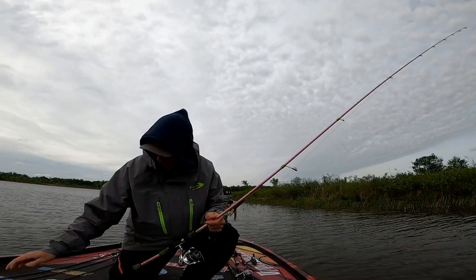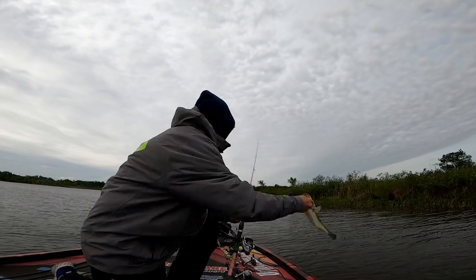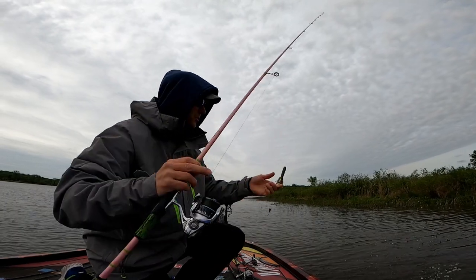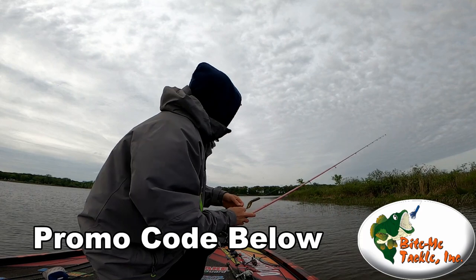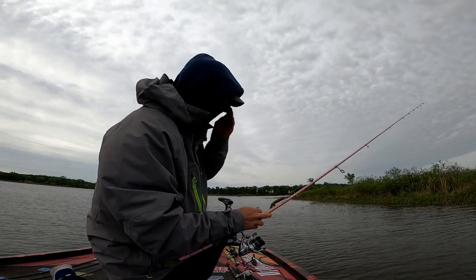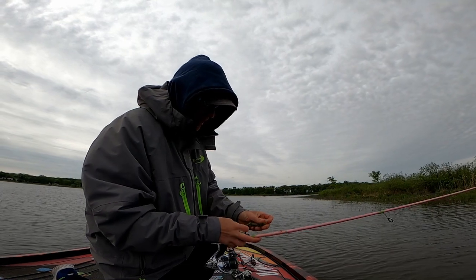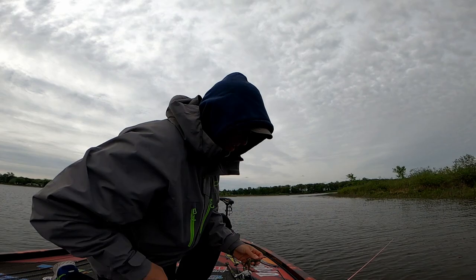What baits to use in late spawn - Jeremy's catching a whole bunch of things here. You can see just fishing along these reeds with a tube bait with a Bite Me Tackle jig head - promo code below - quarter ounce, just cast along the edge. We're seeing some fish, seeing a bunch of old beds, and there are probably a few fish still on beds, but we're just fan casting right now.